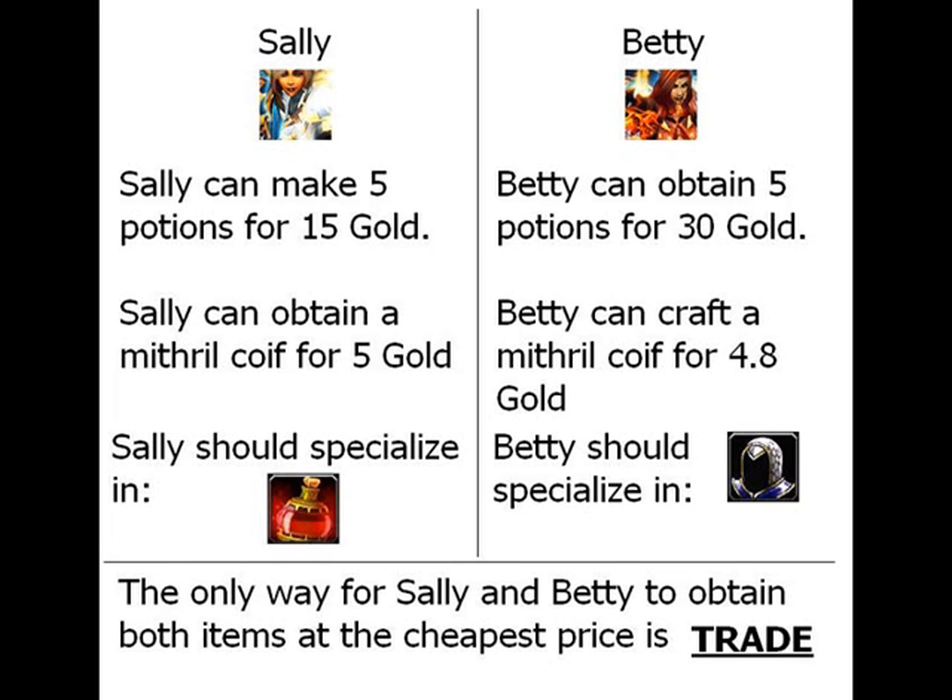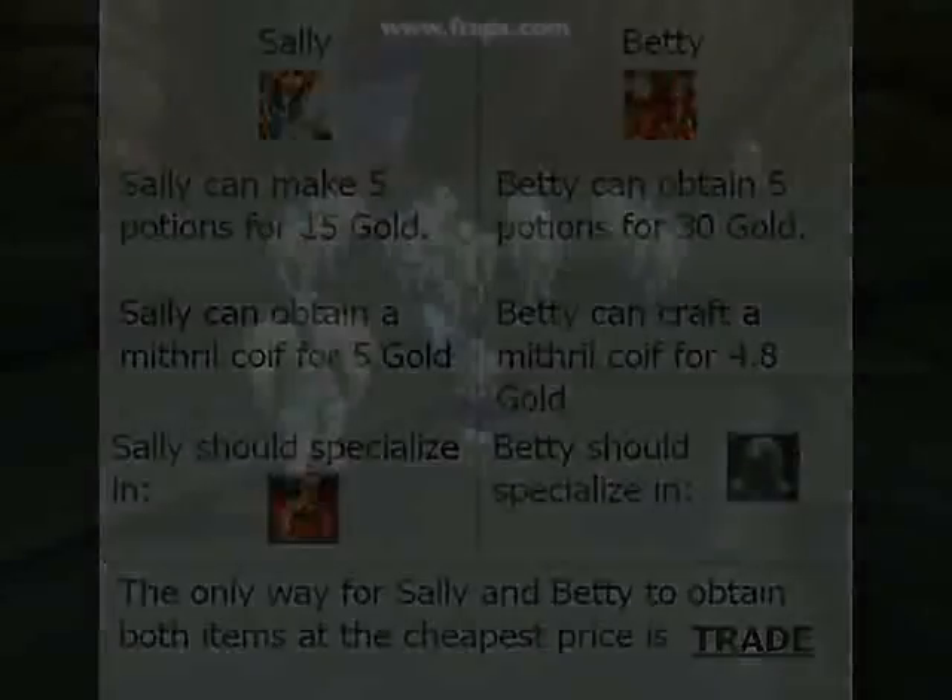Betty should devote all her resources into crafting a mithril coif because she can do it for a cheaper price, as she is specialized in the labor of blacksmithing. Sally, on the other hand, should devote all her resources to creating potions as she is specialized as an alchemist. After they have devoted their resources, they can trade and mutually obtain the cheapest price for both items.